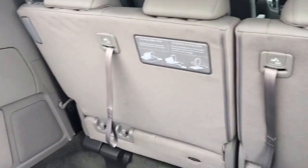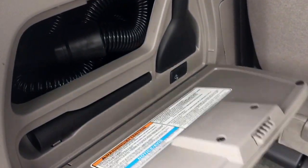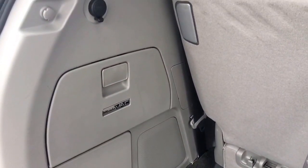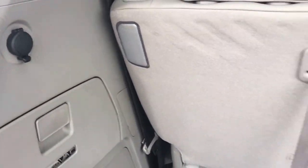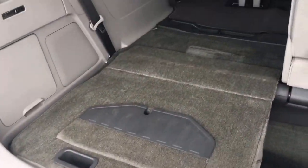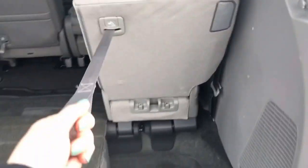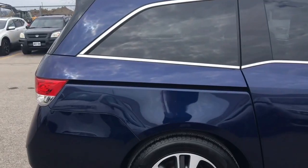Check this out — it's the Honda Vac, a built-in vacuum to help keep your van looking gorgeous. You've got a 12-volt power outlet there as well. If you need a little bit more cargo space, simply grab, pull, and it slides on into that lowered cargo space, giving you a massive flat storage area — meaning you can handle anything in your Honda Odyssey.